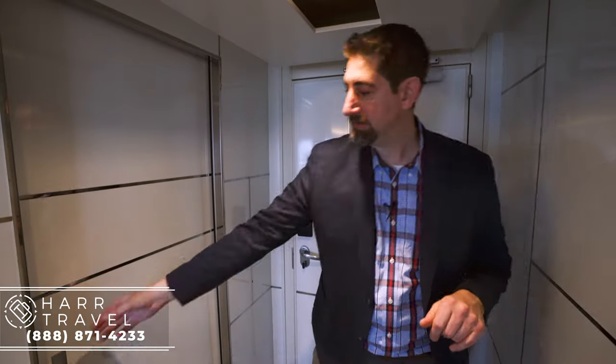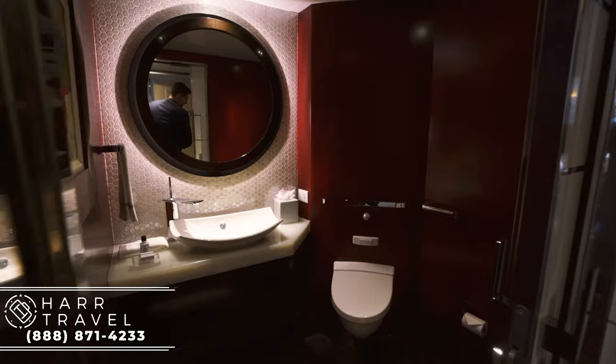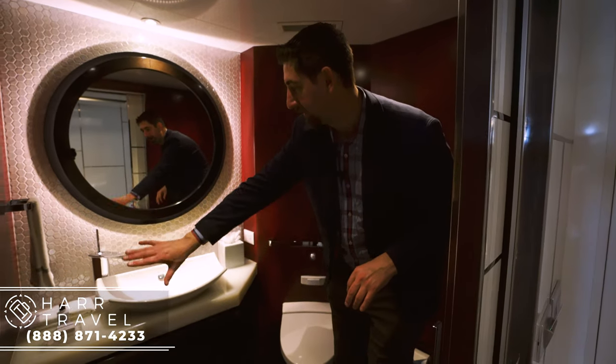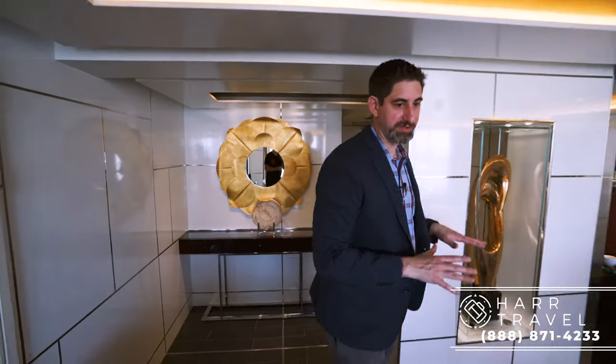Right when we walk in, to my right-hand side, you are going to have a half bath — toilet, sink, even some storage, and the upgraded L'Occitane bath amenities. What I love about this is it's a separate restroom, so if a couple's staying here, you each have your own. And when you have guests come over, they can use that as well and never go into your personal space.